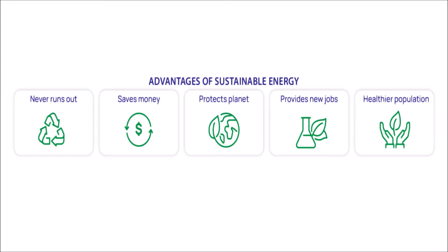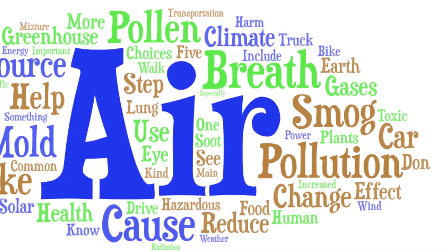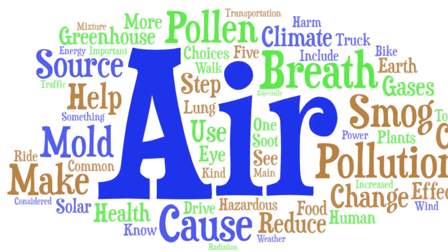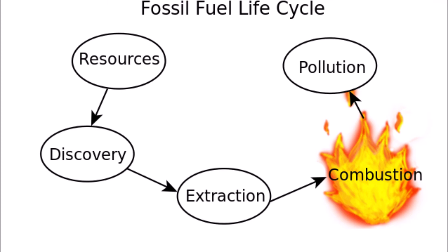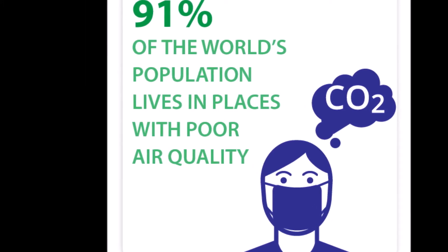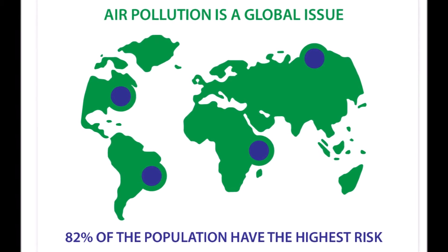Why should we use less energy? Saving energy is good for you, your city, the water you drink, and the air you breathe. Our planet still uses fossil fuels for energy, and fossil fuels make pollution as they burn, releasing fumes into our air. Air pollution can cause sore throats and coughs and can even damage our lungs. When we use less energy, we reduce the number of fossil fuels needed, reduce air pollution, and create a healthier world.